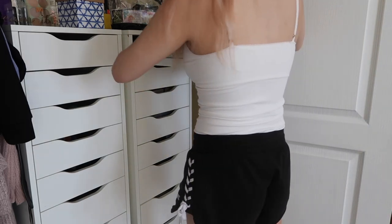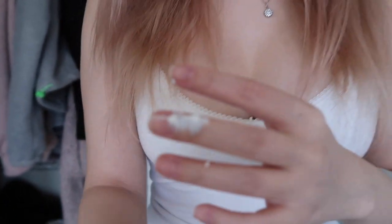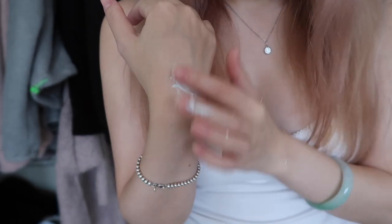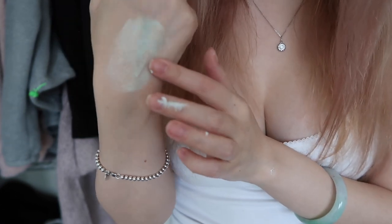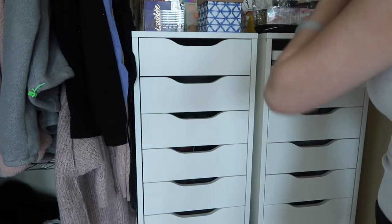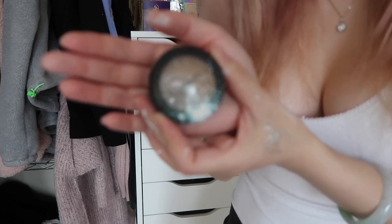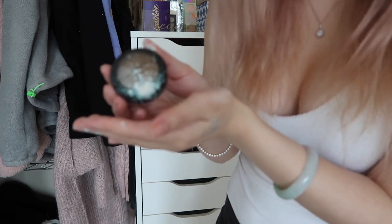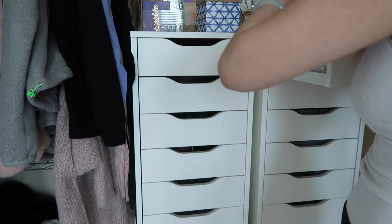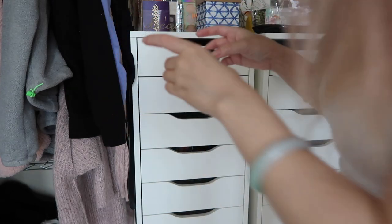Oh my God, I literally just started this and look what happened — I just spilled a ton of eyeshadow. I might as well do a swatch while I'm here. This is a really pretty white iridescent with a green shimmer to it. I wish I didn't spill it all over myself and the dresser. That's the problem with these loose pigments — they just get all over the place if you're not careful.